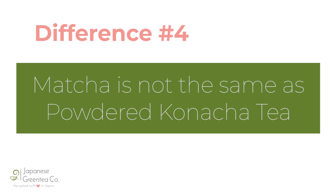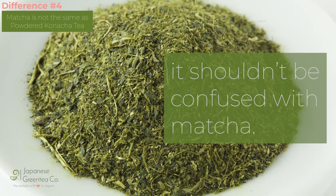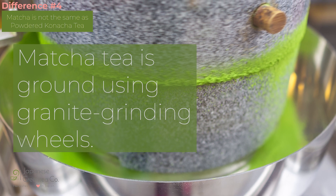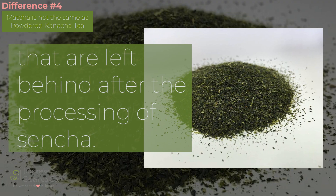Difference number four: matcha is not the same as powdered konaccha tea. Although konaccha literally means powder tea, it shouldn't be confused with matcha. As mentioned earlier, matcha tea is ground using granite grinding wheels. Konaccha is actually just made up of the dust and small bits of leaves and buds that are left behind after the processing of sencha.